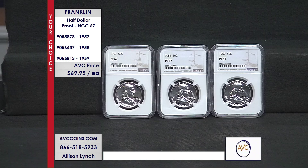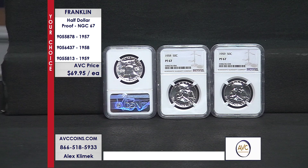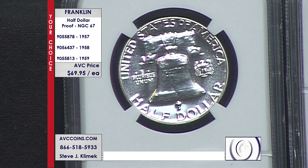Fast forward to the 1980s, NGC and PCGS start grading. And now today, we just don't see those types of numbers. These proved to be rarities in the half dollar series.